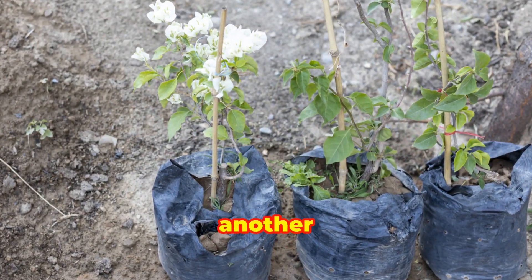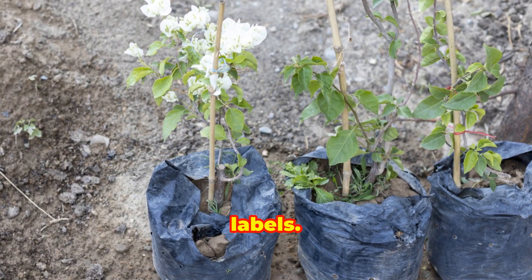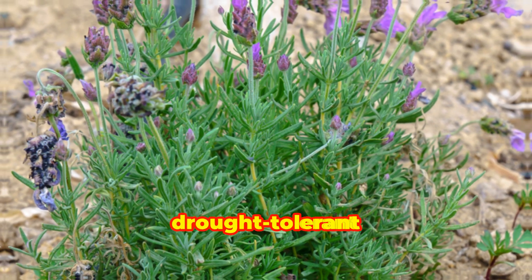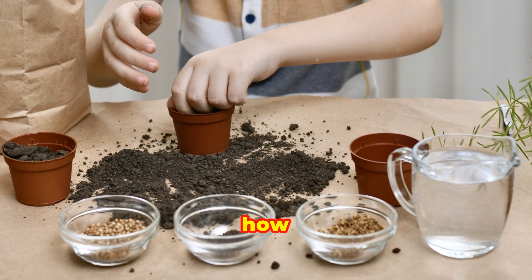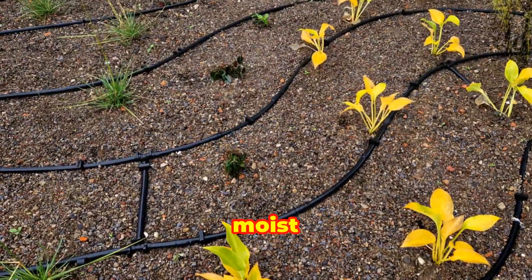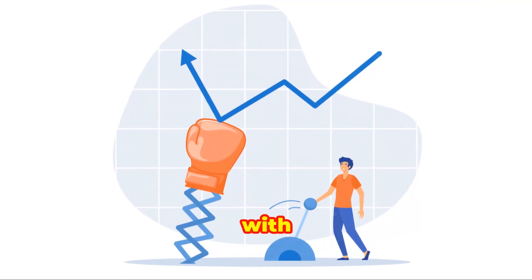Watering needs are another critical aspect mentioned on plant labels. Terms like 'keep soil moist,' 'water regularly,' or 'drought tolerant' provide guidelines on how often and how much water the plant needs. Some plants prefer consistently moist soil, while others can survive with infrequent watering.